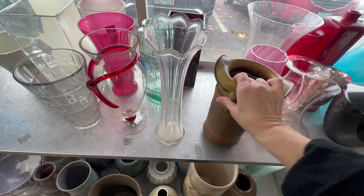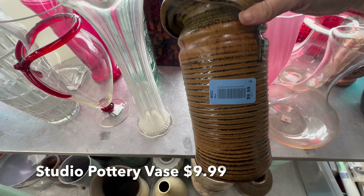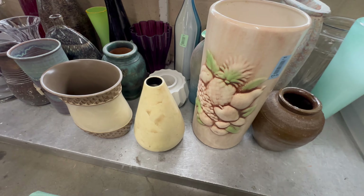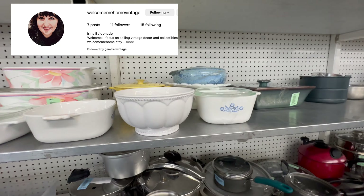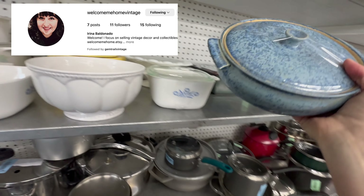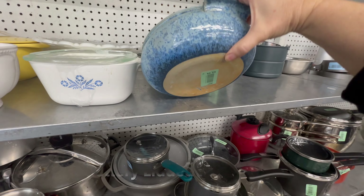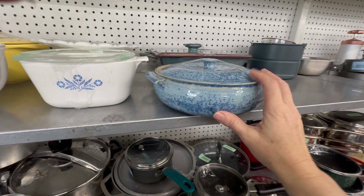This is a cool studio pottery vase, but unfortunately it has been repaired so it doesn't have much value. These two really cool studio pottery bowls are being purchased by Irina, who was Andra's sister and also a vintage reseller. I didn't know her name when I did my introduction, so here's a little introduction to Irina from Welcome Me Home Vintage.